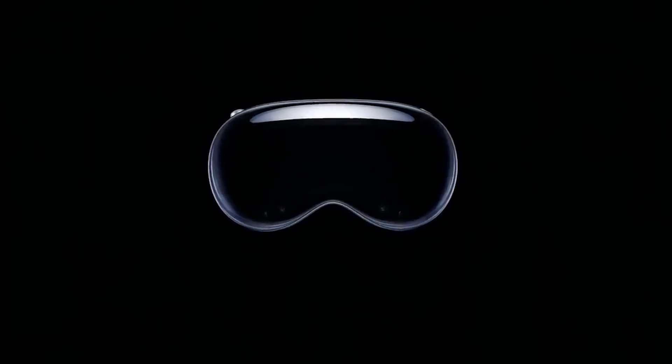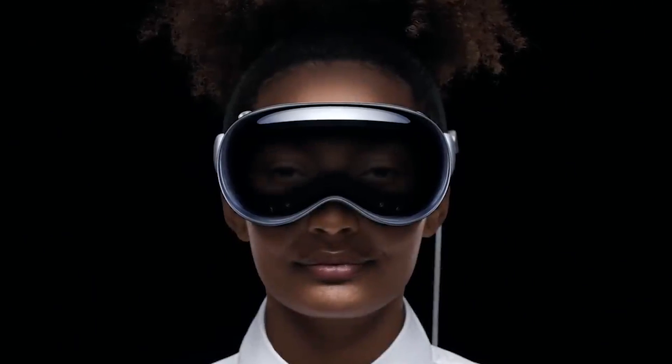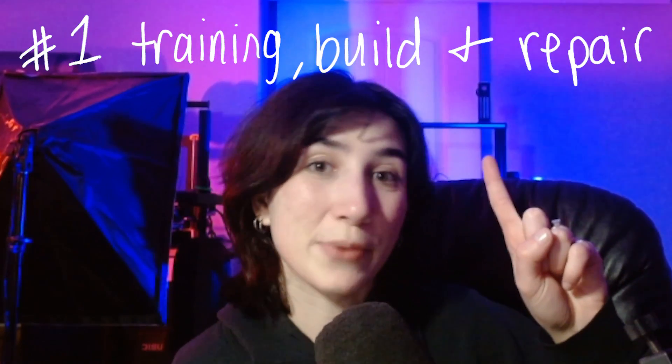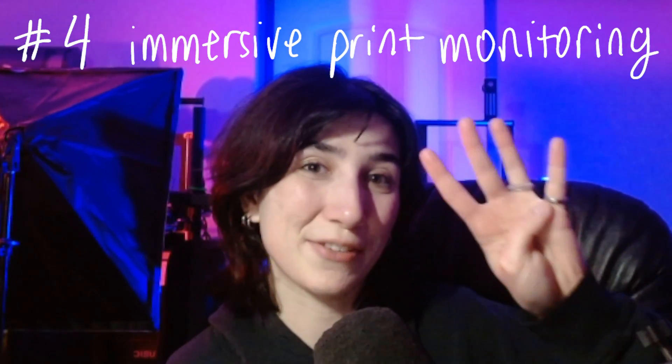Introducing Apple Vision Pro. The era of spatial computing is here. In this video, we'll use our imagination to discuss how Apple's Vision Pro could advance the world of 3D printing from four different perspectives: training, build and repair, design and simulation, 3D scanning, and immersive print monitoring.